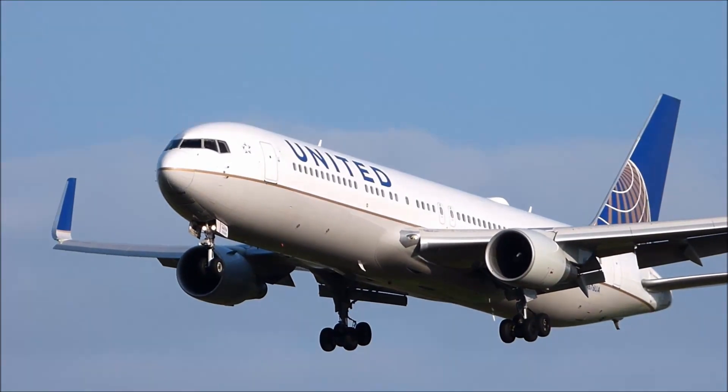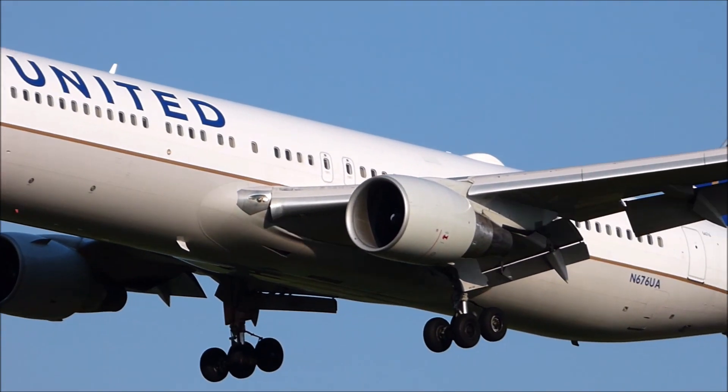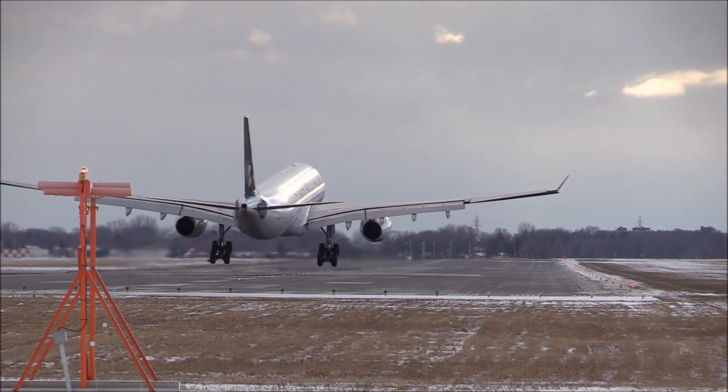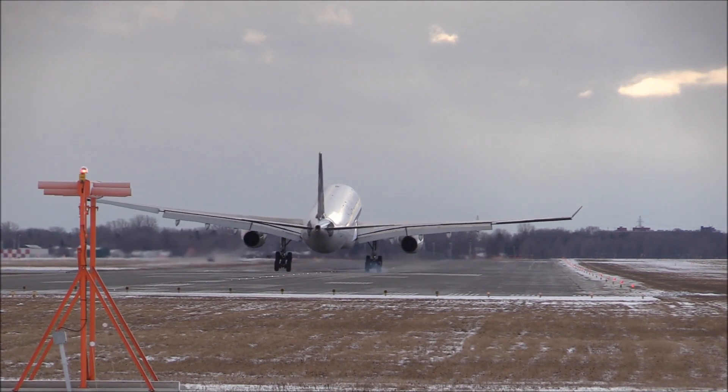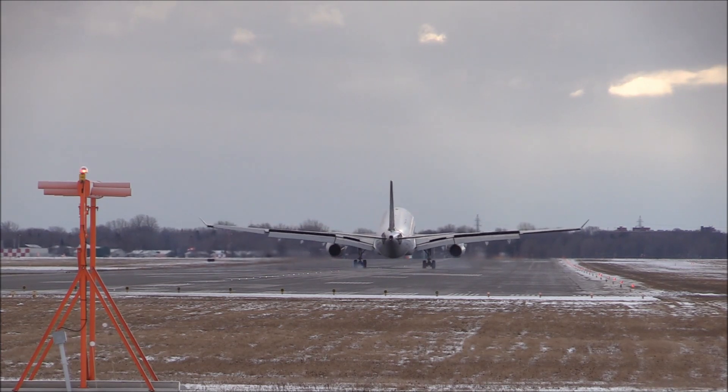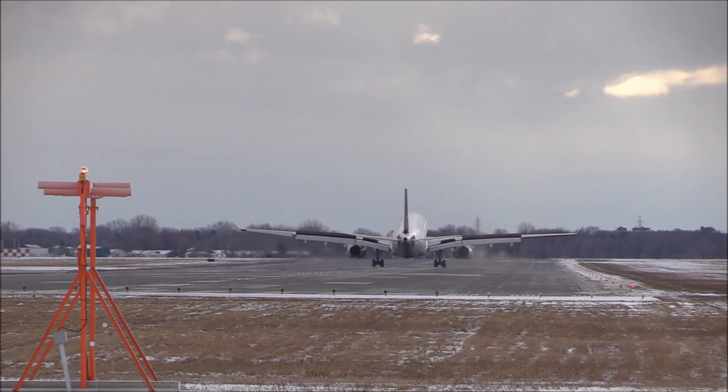The next term is either VR or rotate, depending on the pilot. This is the point at which the aircraft has enough airspeed and lift to rotate into a climb. A pilot would call rotate and then gently pull back on the yoke or sidestick. VR or rotate on the A380 would be around 155 to 160 knots.